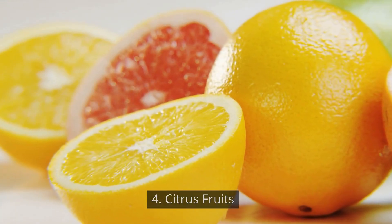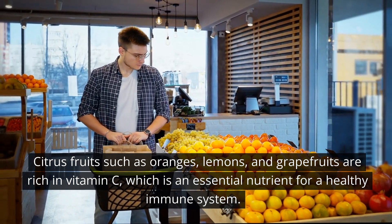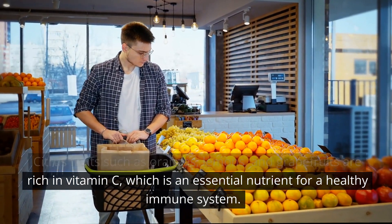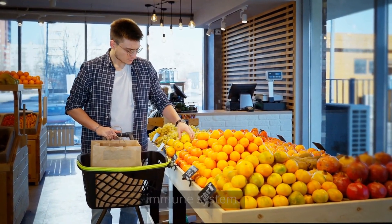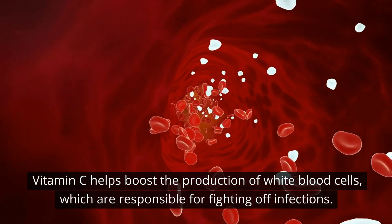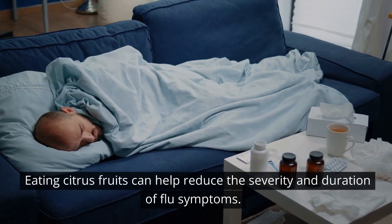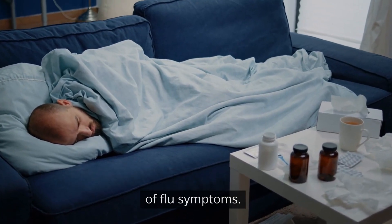Number 4: Citrus fruits. Citrus fruits such as oranges, lemons, and grapefruits are rich in vitamin C, which is an essential nutrient for a healthy immune system. Vitamin C helps boost the production of white blood cells, which are responsible for fighting off infections. Eating citrus fruits can help reduce the severity and duration of flu symptoms.